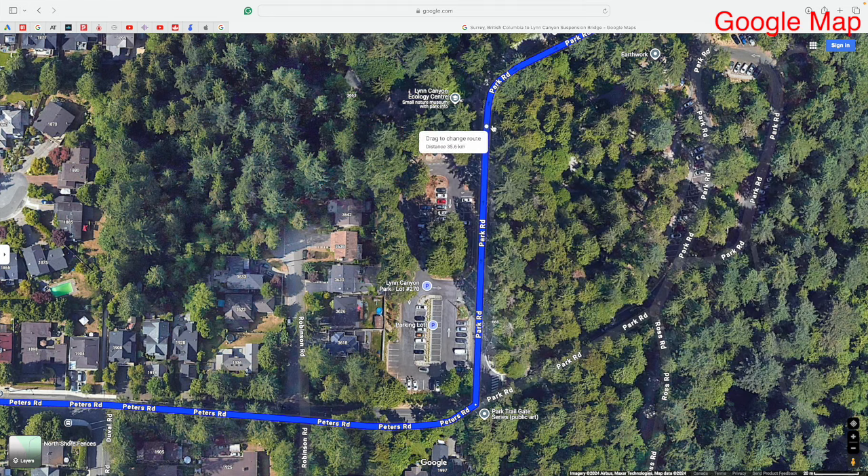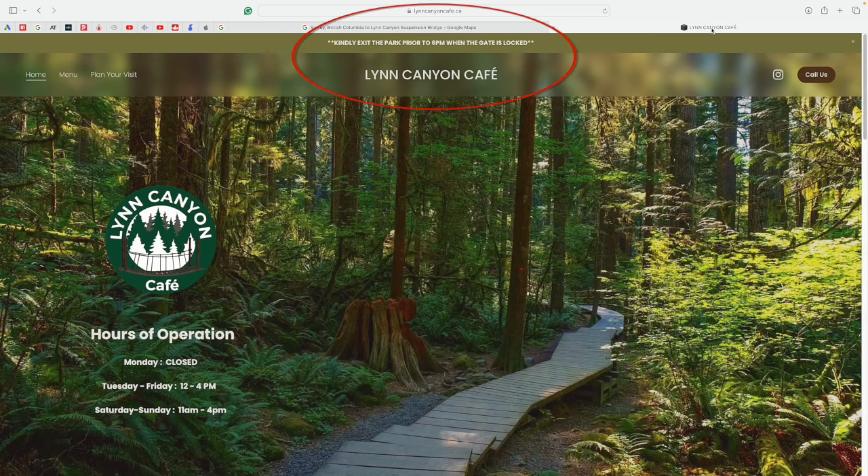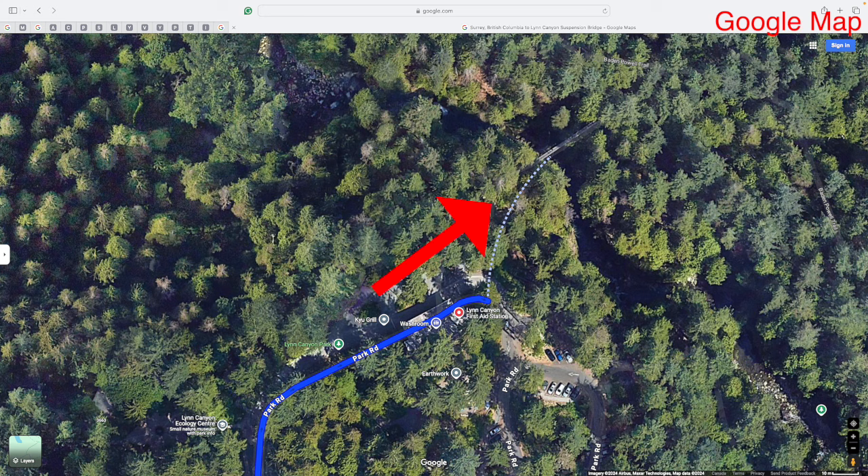Continue along Park Road and to your right, just before the bridge, you will see Lynn Canyon Cafe. I checked their website and it says they operate until 4 pm. Also to the left of the cafe is a public washroom. And straight ahead is the 40-meter long Lynn Canyon Suspension Bridge.